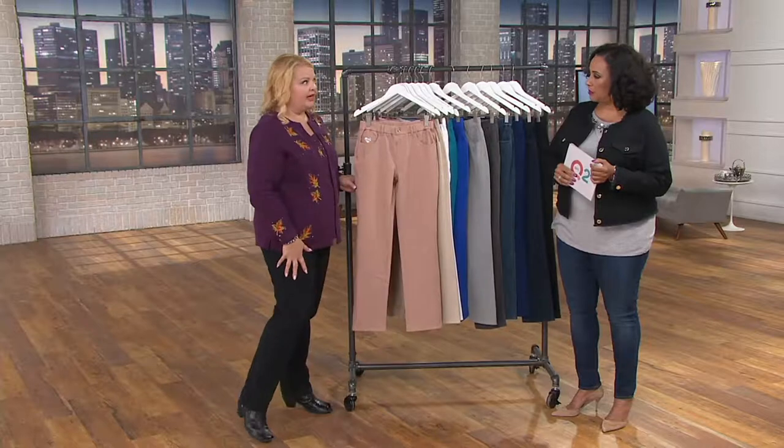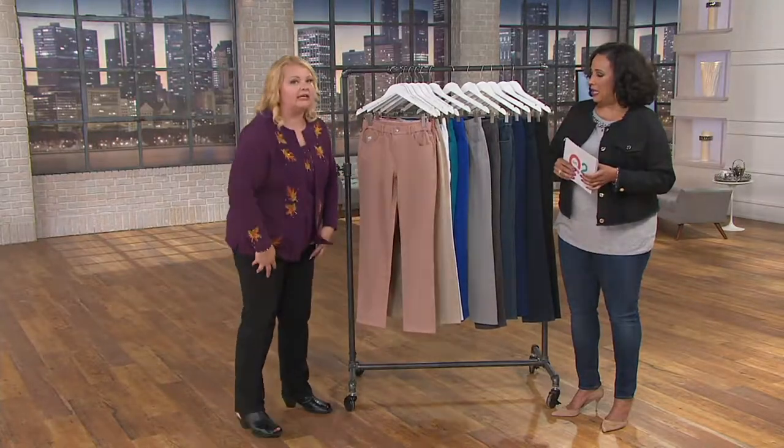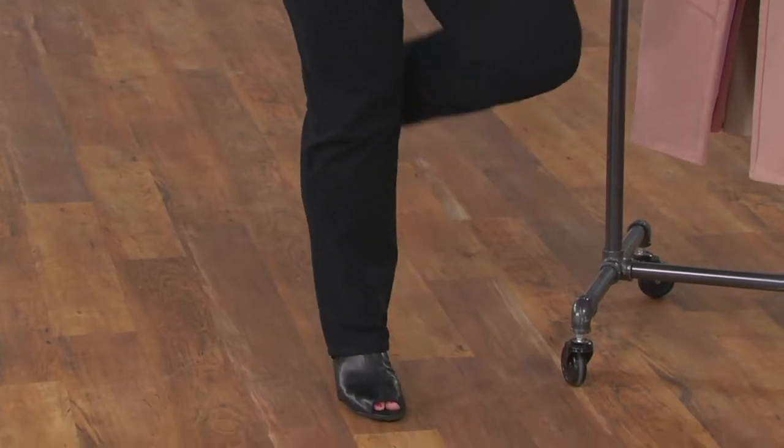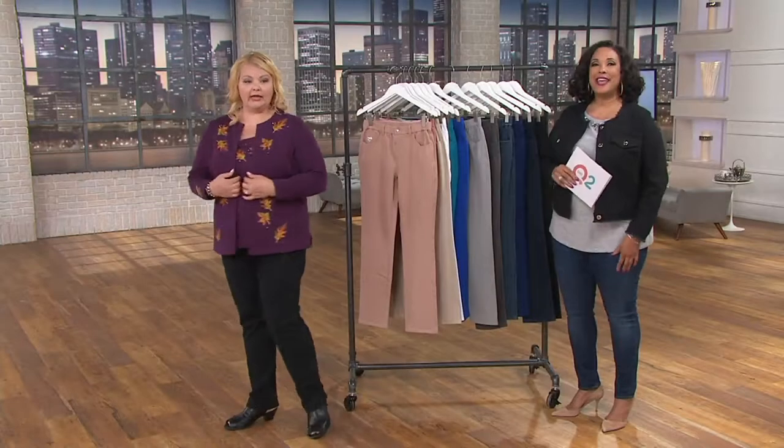I'm wearing the size 1X and I'm 5'8", and I wear the regular length. I love these pants — they're so comfortable and easy. Let's go to the phone and say hello to Pat.